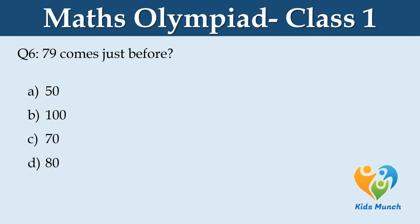79 comes just before: A: 50, B: 100, C: 70, D: 80.